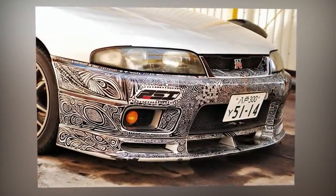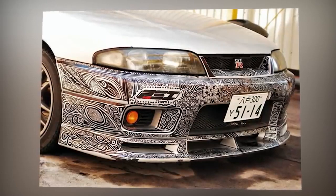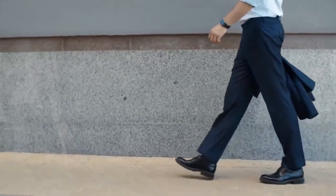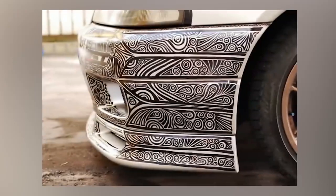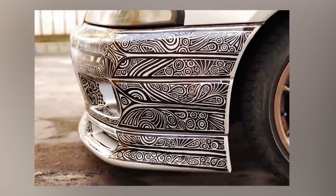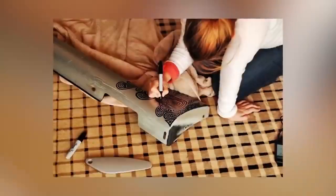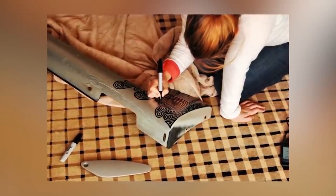Within a few hours, the front bumper was beyond recognition. Allison drew several patterns and filled in the scratches in such a way that they blended in seamlessly with the design. When Colin came home from work in the evening and saw the car, he was speechless. At first he was very shocked, but after a closer look he realized that it looked really cool and unusual. So it was decided that he wouldn't stand in the way of his wife and let all her fantasies run wild.